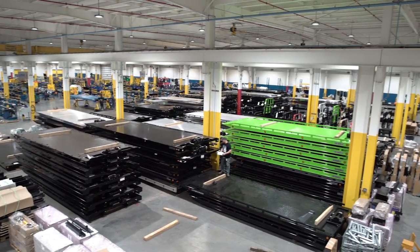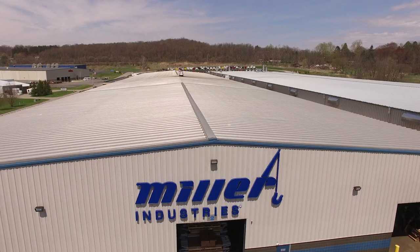Hi, I'm Brian Barnhart, general manager for car carrier manufacturing here at our Hermitage, Pennsylvania facility. And I'm Ron Nesper, chief engineer for all carrier production in the USA. Welcome to Miller Industries.